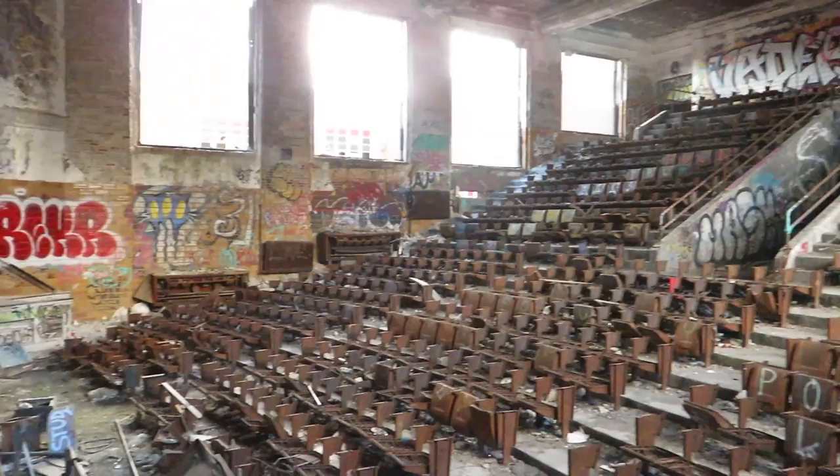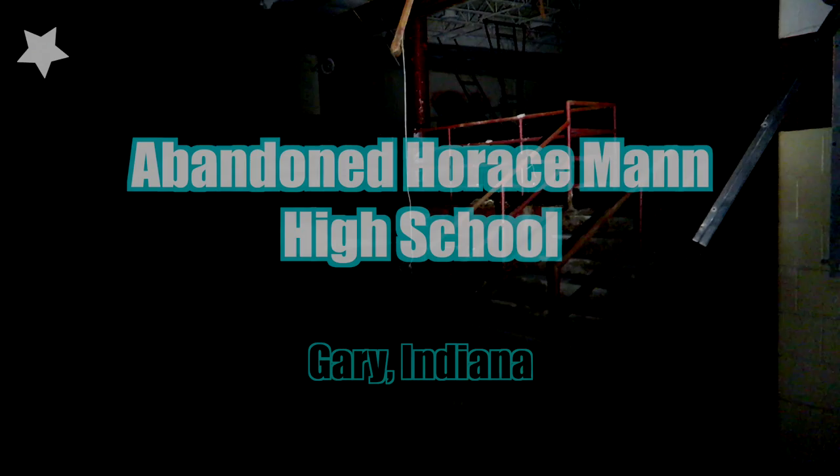At its peak it had over 2,500 students. Here's that auditorium — almost looks like you're in a stadium. There were like hundreds of thousands of people who called this home, but now it's like you drive through it and it's almost like a ghost town.